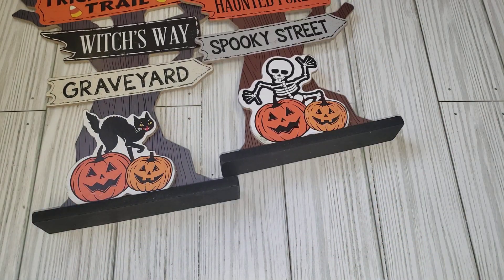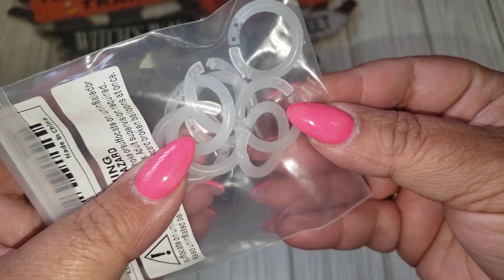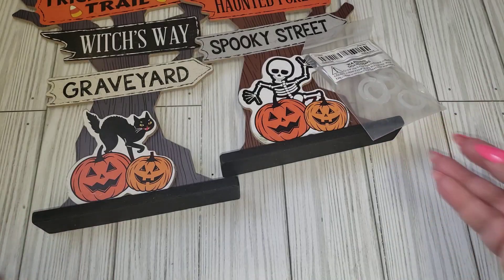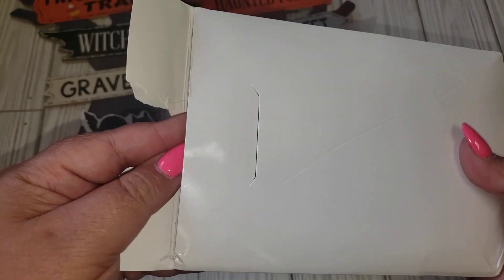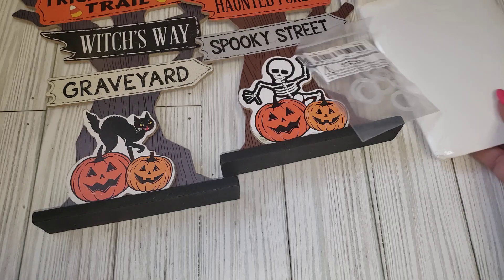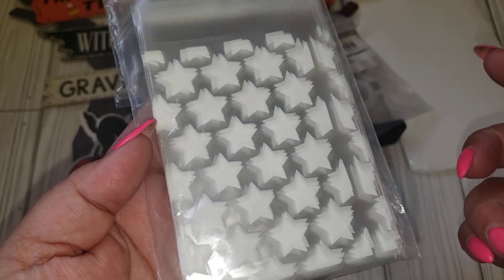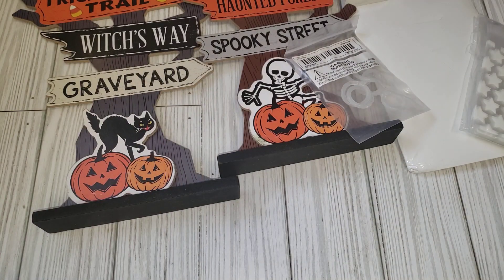And then a few things from Temu. I ordered some more little binder rings — these are clear, so I got some of those. I figured those could go good with any type of collection. I also picked up some more of these magnetic sheets to organize my dies. These are a little bit sturdier than the ones I got last time from Temu, so those seem to work a lot better. I also picked up some of these little star plastic self-sealing bags, and I got those for a swap, which I'll show you guys soon.